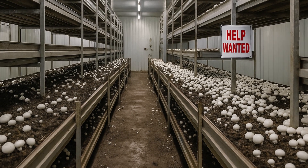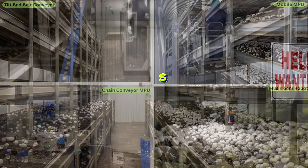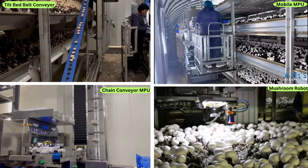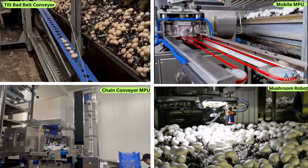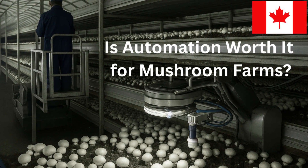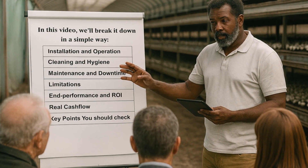Is automation worth it for Canada's mushroom farms? Finding reliable mushroom pickers is getting harder every year. That's why many farms in Europe and North America are turning to automated harvesting systems. But the big question is, is automation worth it for Canada's mushroom farms? In this video we'll break it down in a simple way.